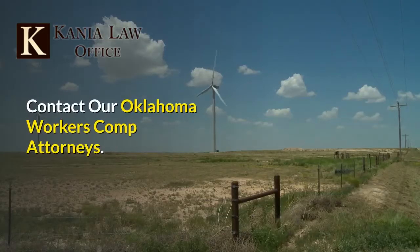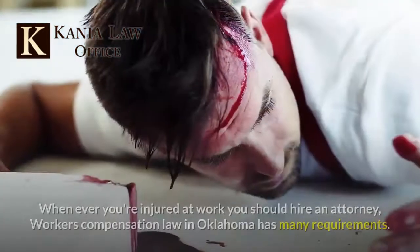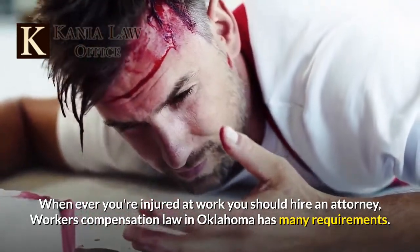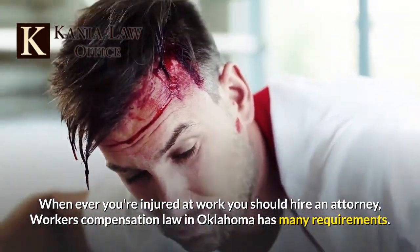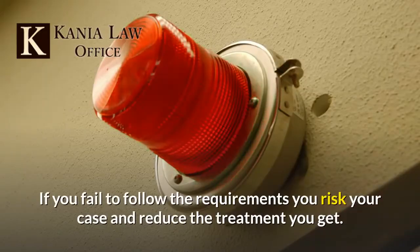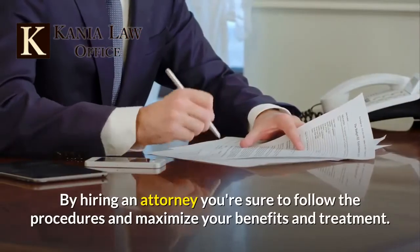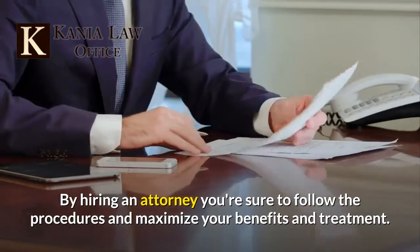Contact our Oklahoma workers' comp attorneys. Whenever you're injured at work you should hire an attorney. Workers' compensation law in Oklahoma has many requirements. If you fail to follow the requirements you risk your case and reduce the treatment you get. By hiring an attorney you're sure to follow the procedures and maximize your benefits and treatment.